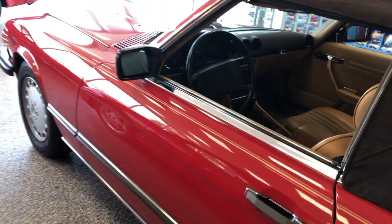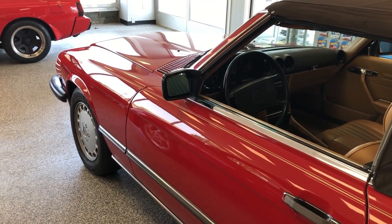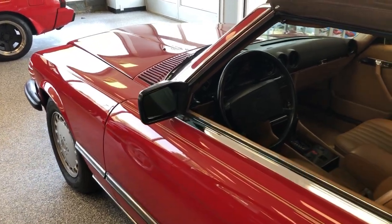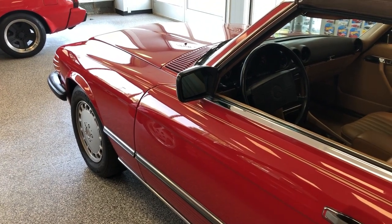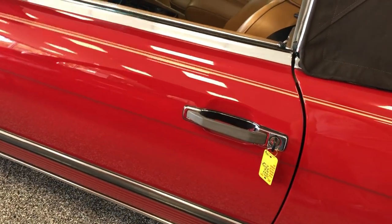I go back and forth about putting new tires on cars I'm selling, because if I put Michelins on them, the buyer inevitably really likes Continentals, or if I put BF Goodrich on, they want something else. So it's an easy thing to price and an easy thing to do if you want to, but these are 2012 date codes.